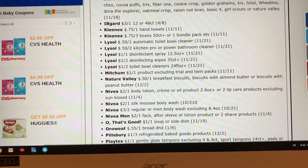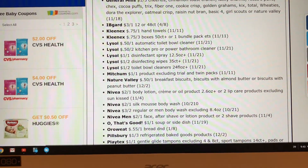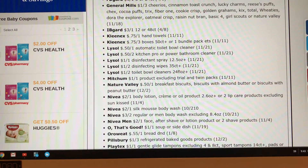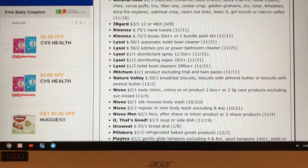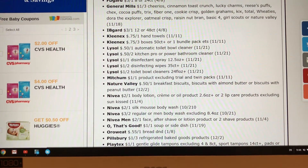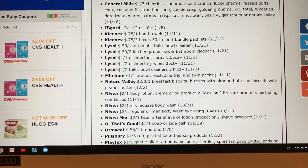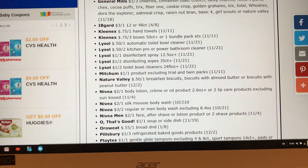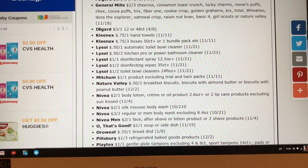We're getting some more Lysol coupons, you guys — $0.50 off the Talbo Cleaner. Not really good coupons here. If it would have said any Lysol disinfectant wipes, you could have used those at Dollar Tree like we had before, but it says $35 count, so I'm not really excited about those. $1 off one Mitchum — that's not really a good coupon. It's really good when we get $2 off one.